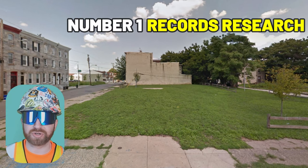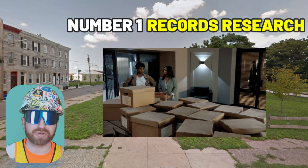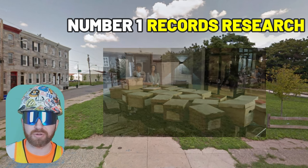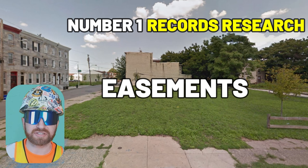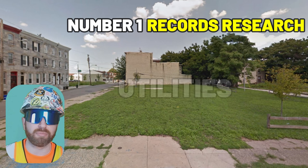Number one: records research, which is when the surveying company digs through county or municipal, public, and potentially some other private records to determine all known property lines, any relevant existing easements, existing public or private documented utilities that pass through the property, and much more.